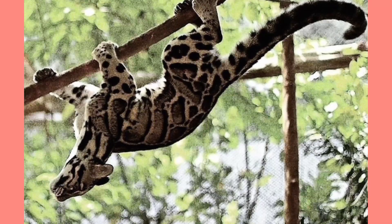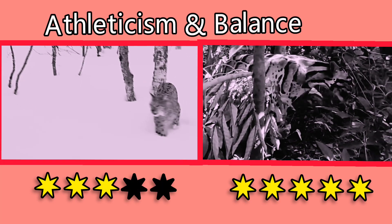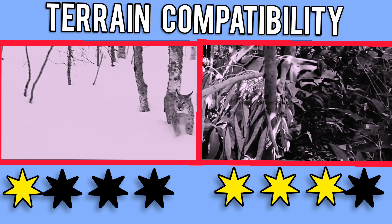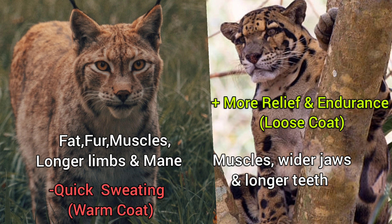One noted feature is that the clouded leopard can climb down trees head first, and can even hang by its hinds from a branch while the forepaws grab a bird. On terrain compatibility, the lynx can fight on the ground, while the clouded leopard can fight on trees, ground, and water. Due to its fat and mane, the lynx should have three extra points in defense, though the fat and fur would result in sweating and cause it to tire out quicker.